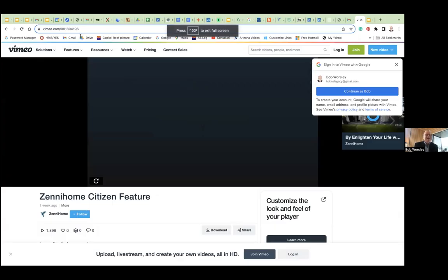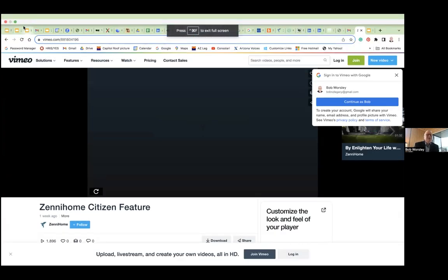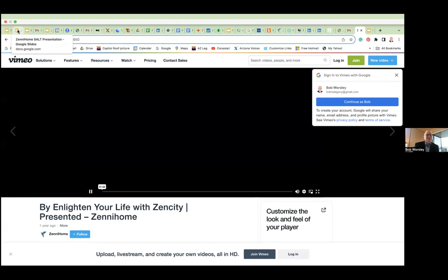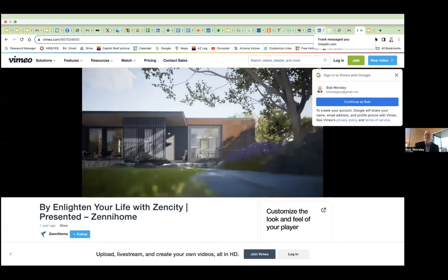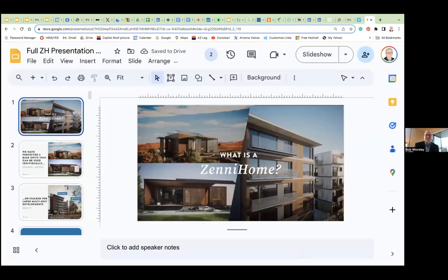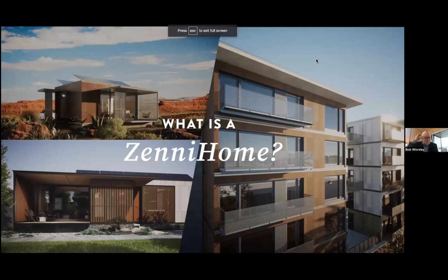I'm going to jump out of this screen here and jump over to my presentation. Thank you so much, and I hope everyone can see this just fine.